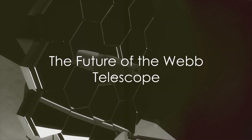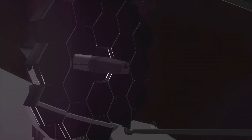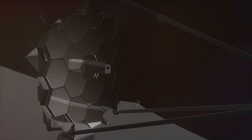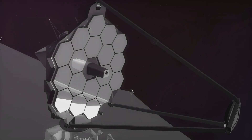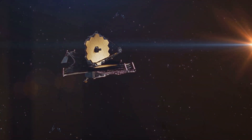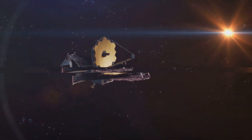In summary, the James Webb Space Telescope is a marvel of modern technology. Despite numerous hurdles, it was successfully launched in 2021. It's now working alongside the Hubble Space Telescope, using its powerful infrared capabilities to observe objects that are billions of years old. In the future, it will continue to push the boundaries of our understanding of the universe, shedding light on distant galaxies and exoplanets.